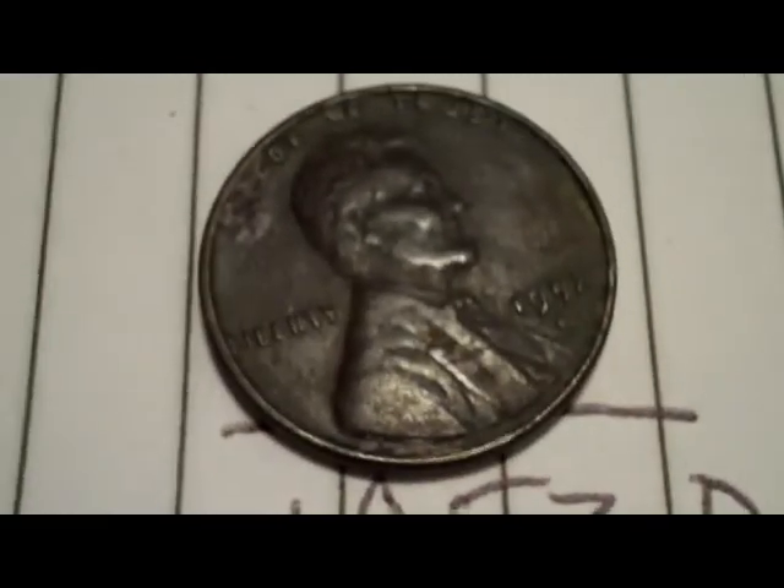Here's my good finds for May 4th. I got a weedy — I can't really tell, it's 19-something, might be a 10. I got a 44 wheat, 45, 47, 52D, 57D, and I got this out of my yard the other day. It's the first older coin I found in the yard. It's a 40 or 46 wheat. Just thought I'd show that.